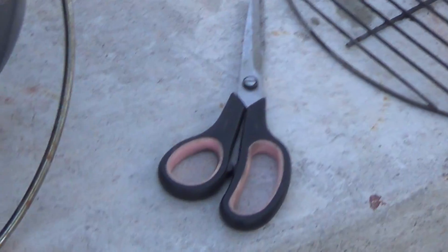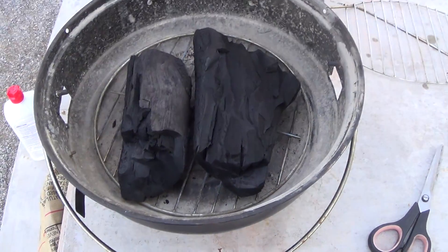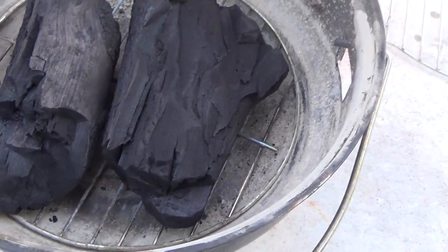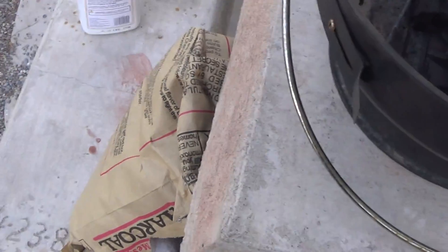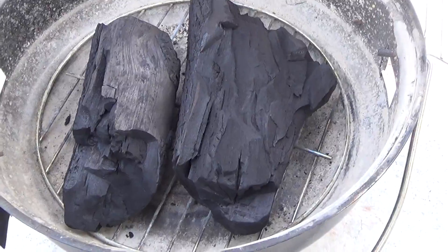I'm cutting it open with the scissors — the bag I'm talking about. And this is the charcoal. It's two pieces of burnt wood out of somebody's campfire. Well, there's more like that in the bag. Have you ever seen anything like that?